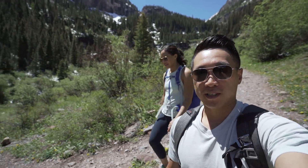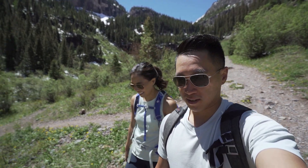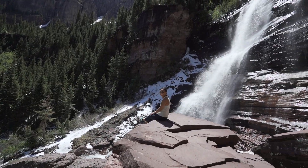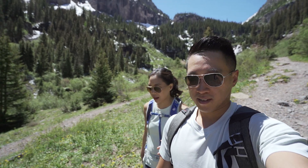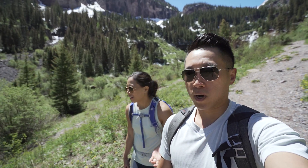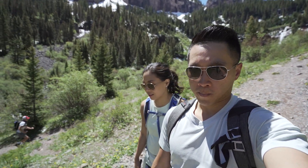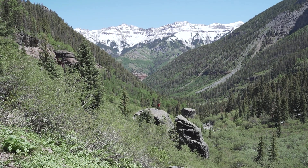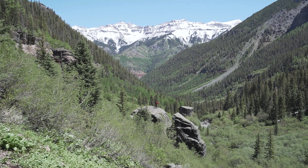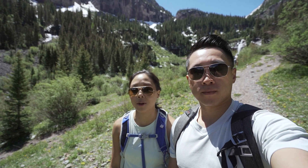Melissa, what are your impressions of this Bear Creek Trail? It's beautiful — a very easy hike. The only reason we're out of breath is because we're at elevation, but otherwise it's not strenuous. There is elevation gain — my watch said 925 feet of elevation gain — but it's not bad at all. If you look back this way you'll see these snow-capped mountains. I think they're 14ers actually — some of these peaks are 14ers. And it's just a beautiful view the entire way.